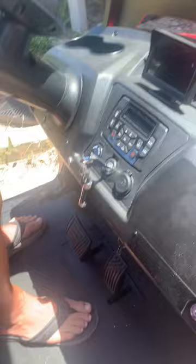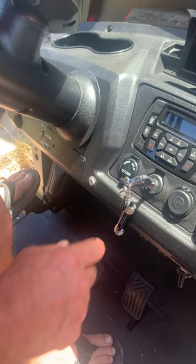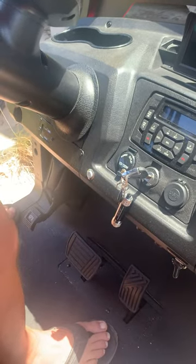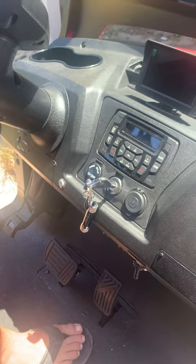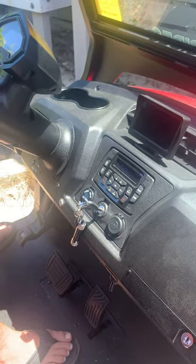One thing on this cart is you have to release the parking brake when you go forward, and when you stop and you're done you have to put the parking brake on. Don't forget that because it's important for the parking brake to be utilized right.